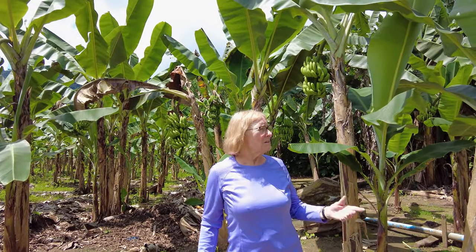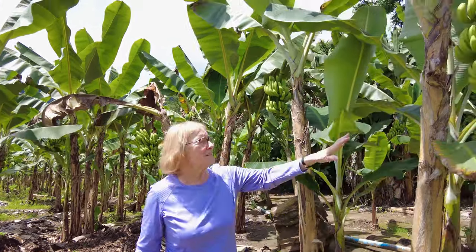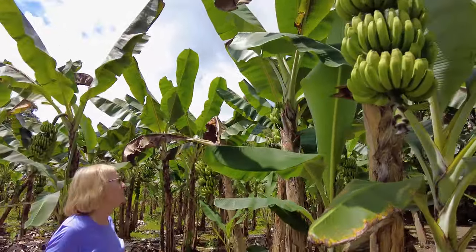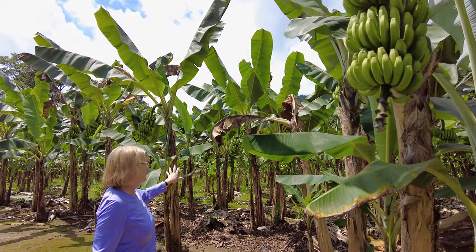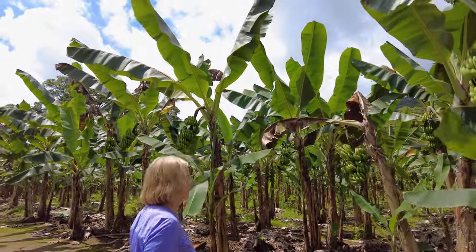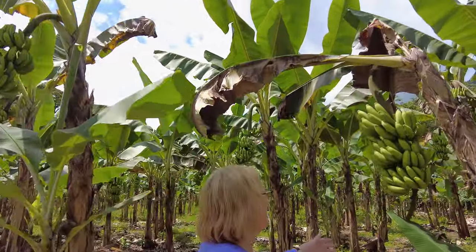We're in a beautiful place and I wanted to show you this in case you don't know what a banana plantation looks like. This place is loaded with banana trees and this is how they grow. These will get a little bit bigger and then turn yellow, but there are tons of them here. This is very cool — I'll show you how big these are.